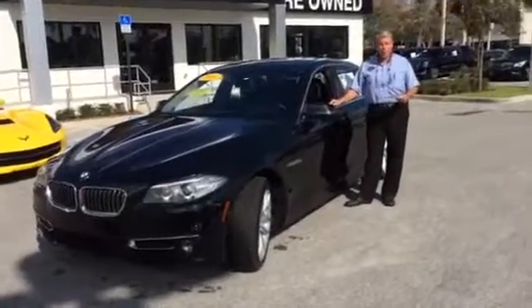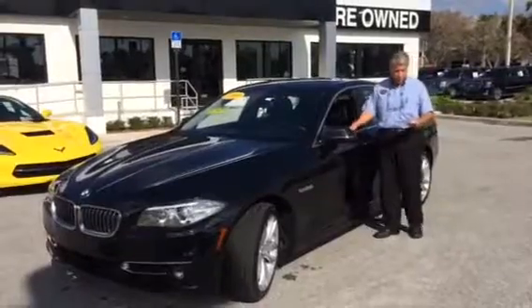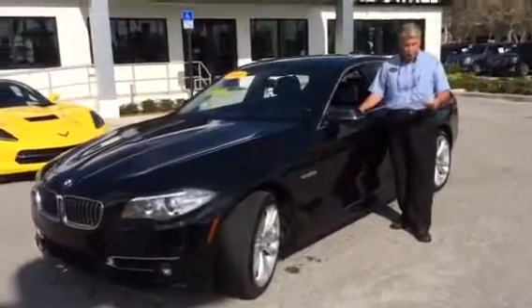Hi Michael, this is Fritzy at Delray Buick GMC. This is the beautiful Black Sapphire BMW, the 2014. It has 55,306 miles on it.